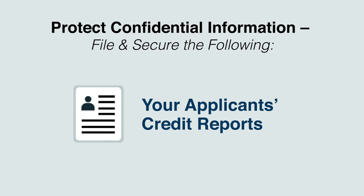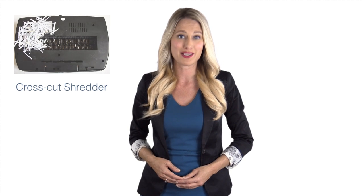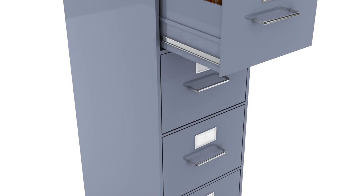Your Applicant's Credit Reports. The Federal Trade Commission requires you to burn, pulverize, or shred paper reports and properly destroy electronic credit reports after they are no longer needed for business purposes, meaning using a cross-cut shredder is a must. When the credit reports are in your possession, it's imperative that you utilize a lockable filing cabinet. Don't forget to hide the spare keys to your filing cabinet or office in a safe place.